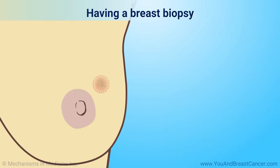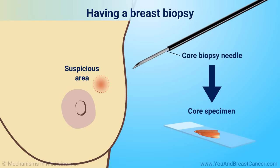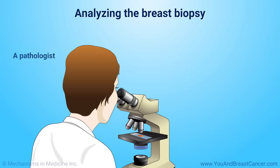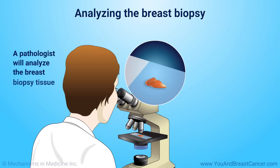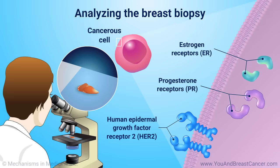A breast biopsy is a test that removes a few cells or a small amount of tissue from the suspicious area in the breast. There are various types of biopsies. A doctor called a pathologist will analyze the breast biopsy tissue by looking at the cells under a microscope and doing specific tests. Their report will let you know if you have cancer and if it grew because of estrogen, progesterone, or HER2-neu protein on the cancer cell. The results of these tests help your doctor choose the right treatment.